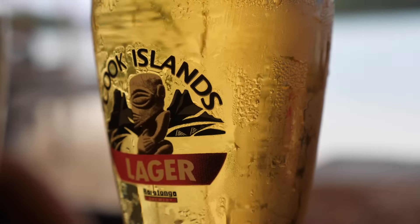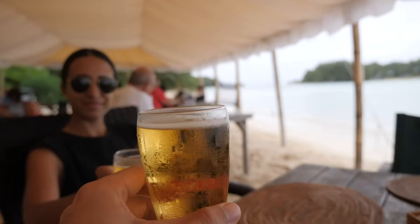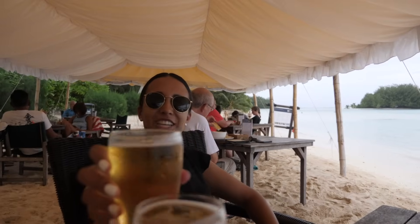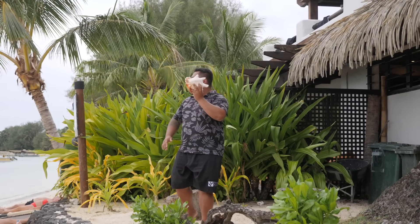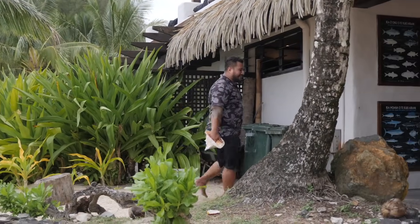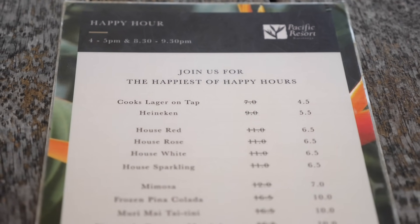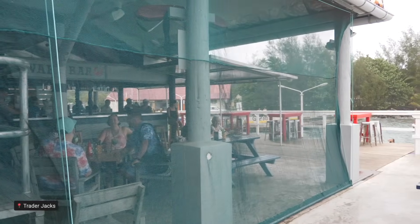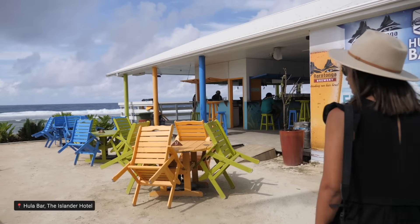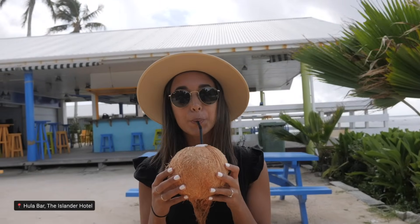Drink a local beer or a cocktail. The most common beer is Cook Islands Lager by Rarotonga Brewery and you'll find it everywhere on tap. Happy hour is a thing and will save you some cash on those fancy cocktails. Trader Jack's is known as a down-to-earth, chill hangout spot to sit back and watch the world go by. The Islander Hotel has a really cool outdoor bar where you can grab a cocktail before you fly or sip a coconut in the sunshine.